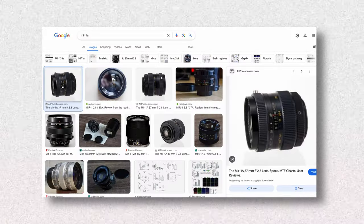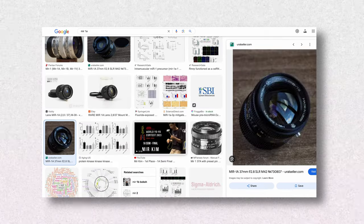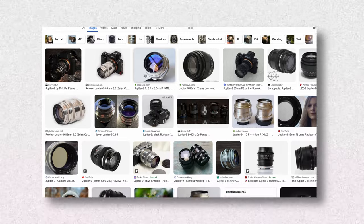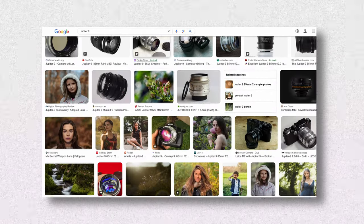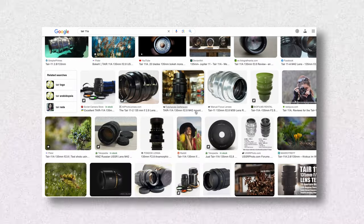There are a few lenses that match perfectly — the vibe, the look, and even the bokeh of the 44-2. Some of these are the Mir 1A and 1V, which are a 20mm and a 37.7mm. Then there's the Helios at 58mm, the Jupiter 9 or Helios 42 at 85mm, and the Tair 11A, which is a 135mm lens.